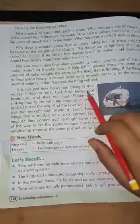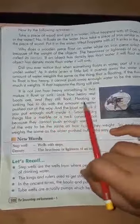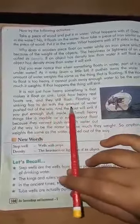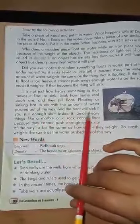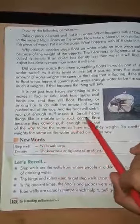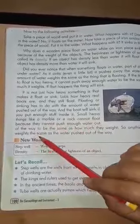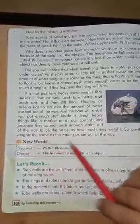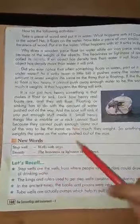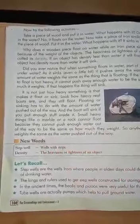It is not just how heavy something is that makes it float or sink. Look at how heavy real boats are, and they still float. Floating or sinking has to do with the amount of water pushed out of the way. A boat will sink if you put enough stuff inside it. Small heavy things like a marble or a rock cannot float because they cannot push enough water out of the way to equal how much they weigh. So anything that floats weighs the same as the water pushed out of the way.